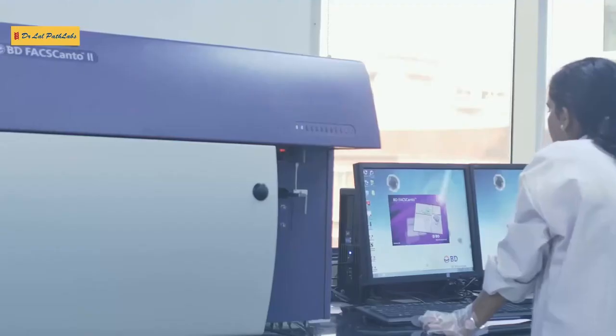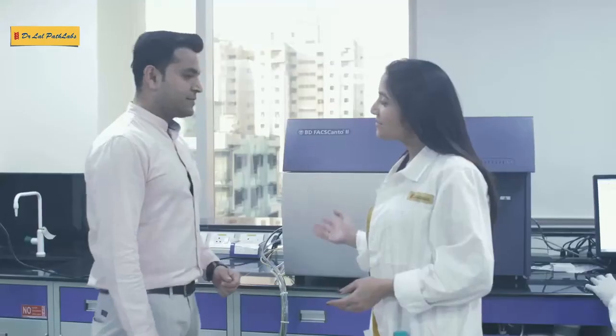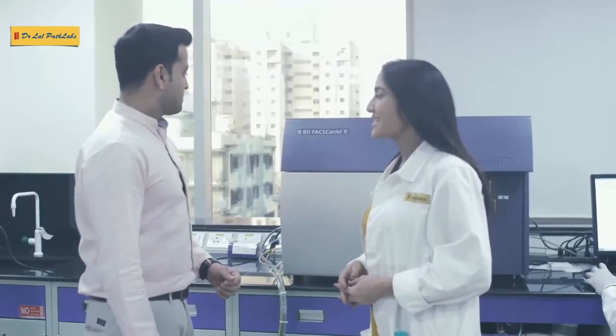The Variant analyzer is used for beta thalassemia and hemoglobin opacity testing. Let's have a look at the FACSCanto 2 machine — this is performing both cell analysis and cell sorting at a given time, and helps in identifying various antigens in the body.